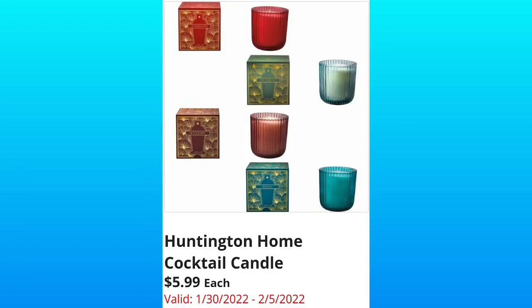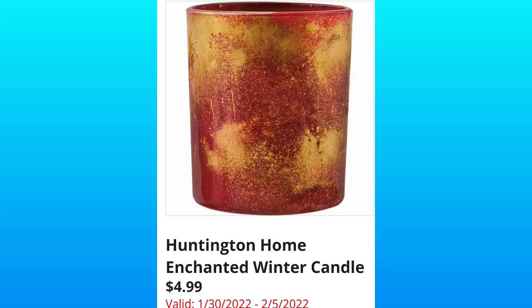Huntington Home Cocktail Candles — these are going to be $5.99. Now, in the Sneak Peek Ad, they don't give us the ounces or the scents, so please keep that in mind. We won't know until Wednesday. Huntington Home Enchanted Winter Candle, $4.99. I have a feeling this candle probably looks better in person than in print.